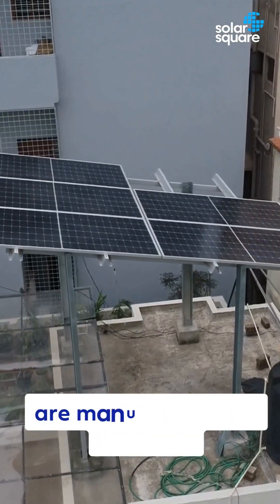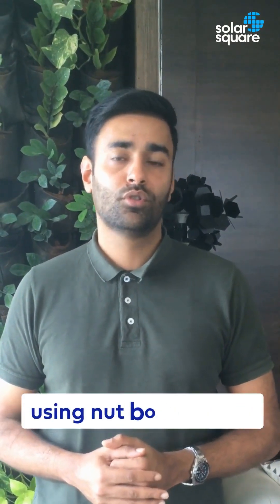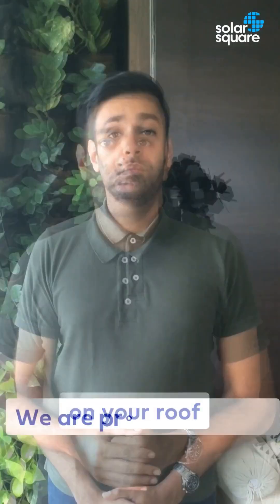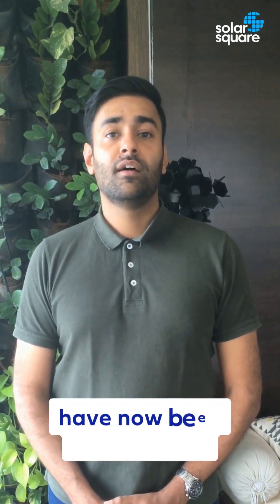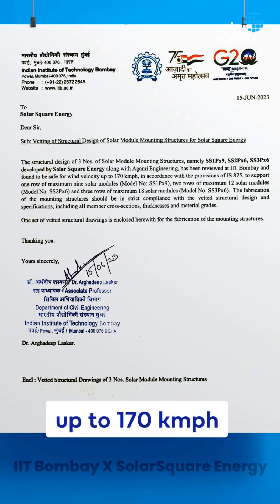Our prefabricated structures are manufactured to precision using automated machinery in factories and are simply assembled using nut bolts on site, so there is no manual welding or fabrication done on your roof. We are proud to report that our structure designs have now been approved by IIT Bombay to withstand wind speeds up to 170 km per hour.